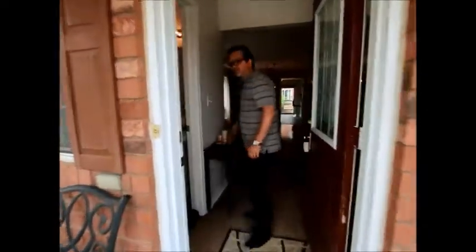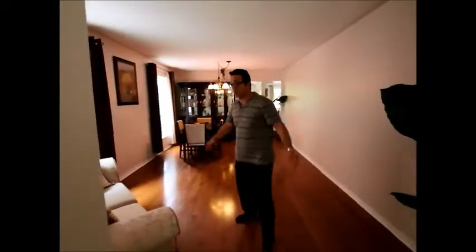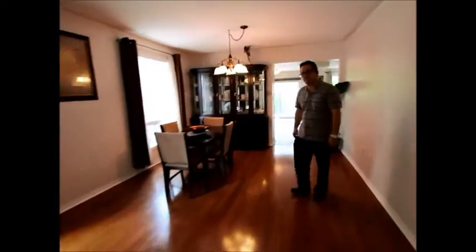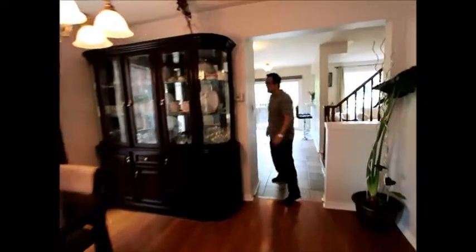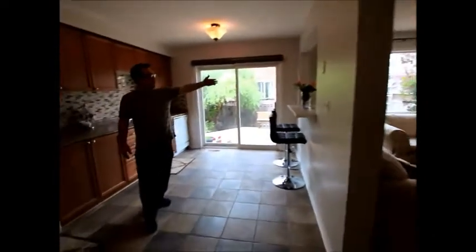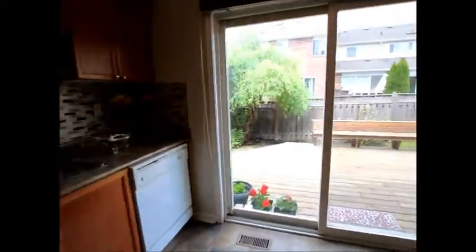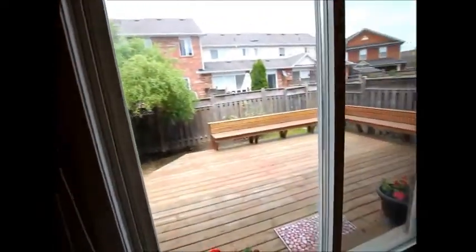Come on in and take a look around. We have a two-piece bath off to the entrance and as you walk into the family room and living room combination, there's nice strip hardwood flooring and a large eat-in kitchen. Some lovely ceramic tile overlooking the family room, and a big large backyard — quite a big backyard for a townhouse — and a wonderful deck for entertaining.